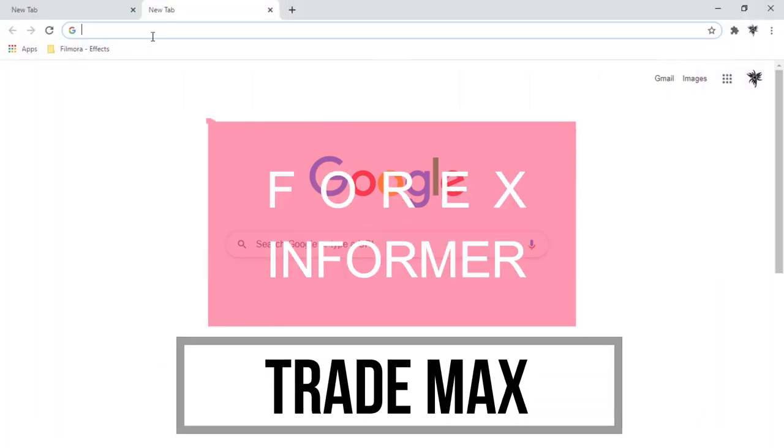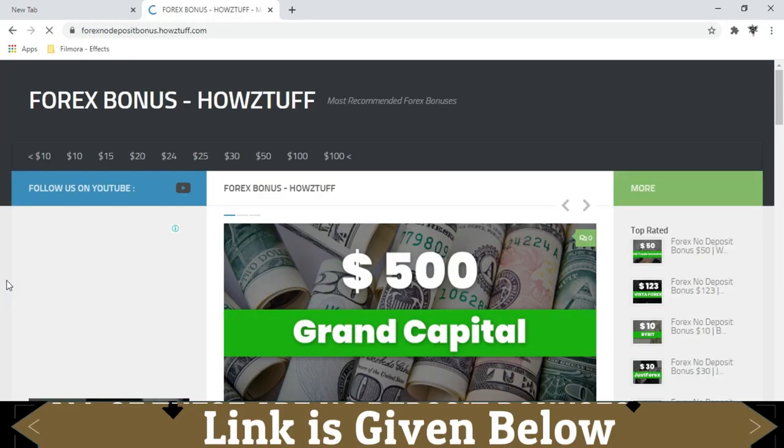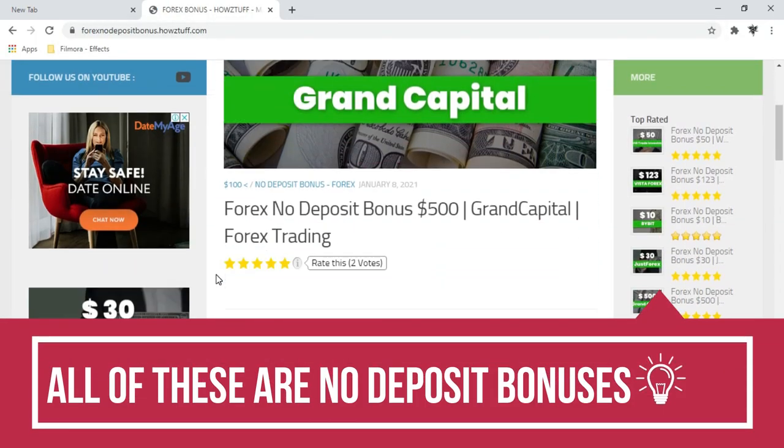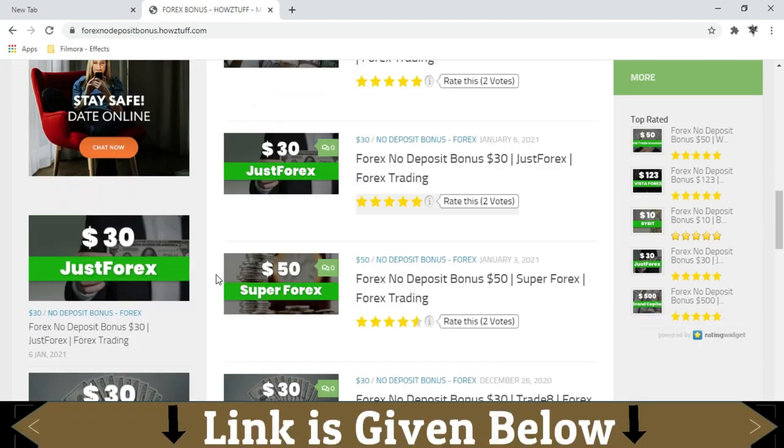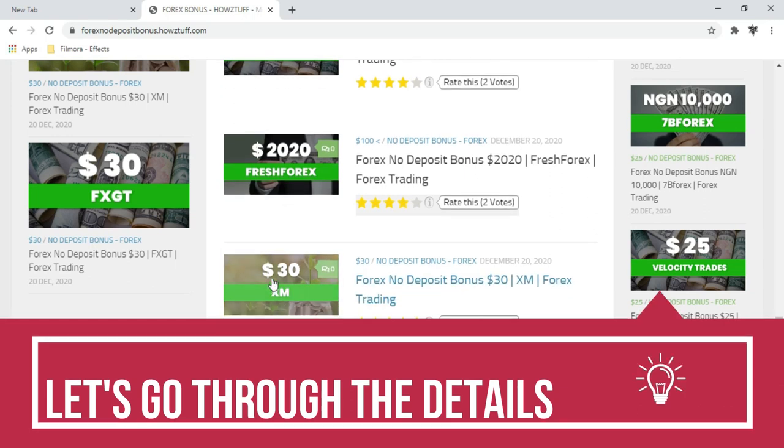Hi fellows, welcome back to the forex information of our channel Trade Max. Go to this website. Today we are going to show you about the $30 no deposit bonus given by XM.